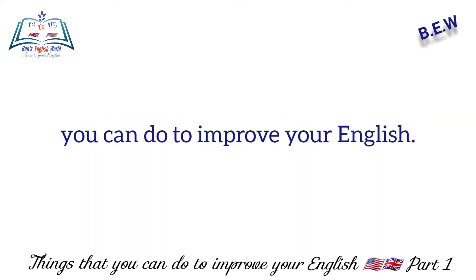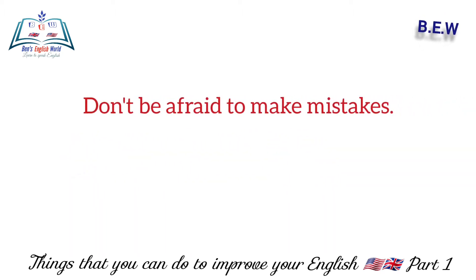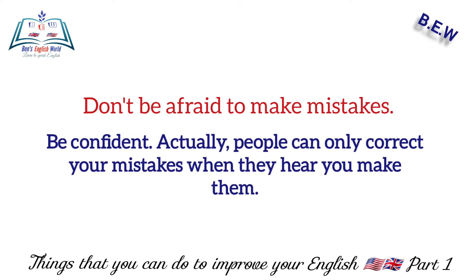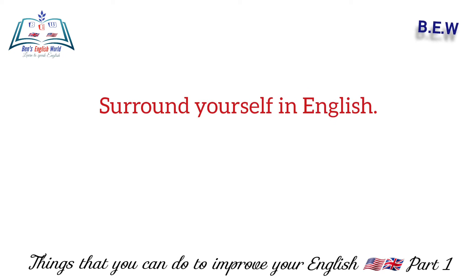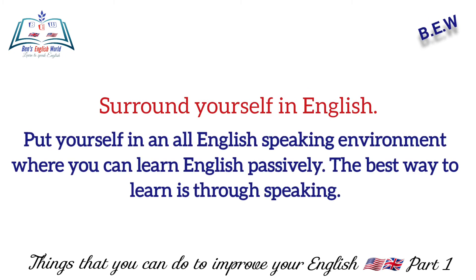Number one: don't be afraid to make mistakes — be confident. People can only correct your mistakes when they hear you make them. Number two: surround yourself in English.